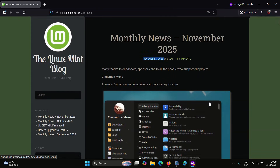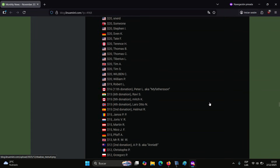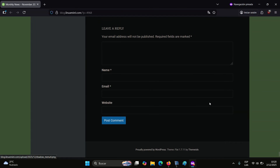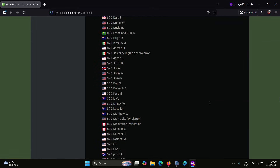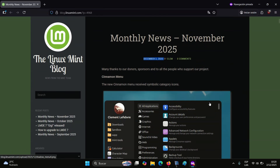The Nemo File Manager adds the ability to pause file operations. Lastly, Timeshift gains snapshot enhancements, and Warpinator now supports text messaging. Additional updates include an always-on nightlight, template management improvements, and per-application notification indicators in the panel.